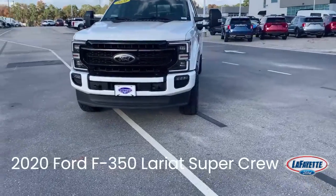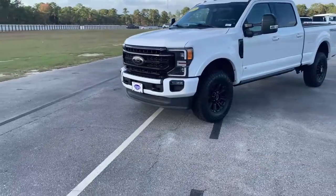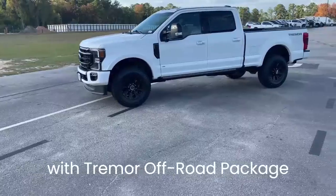This 2020 Ford F-350 Lariat SuperCrew makes an excellent work truck, but with the Tremor off-road package, it's ready for fun times too.